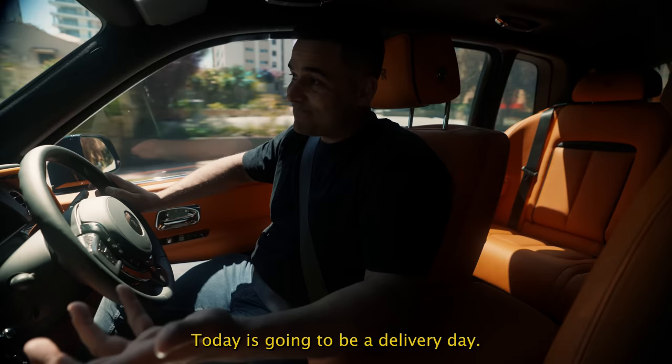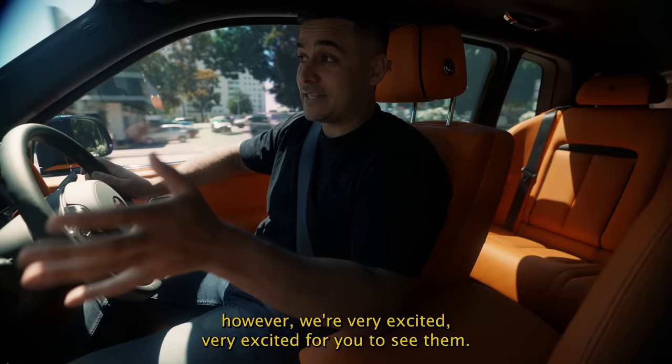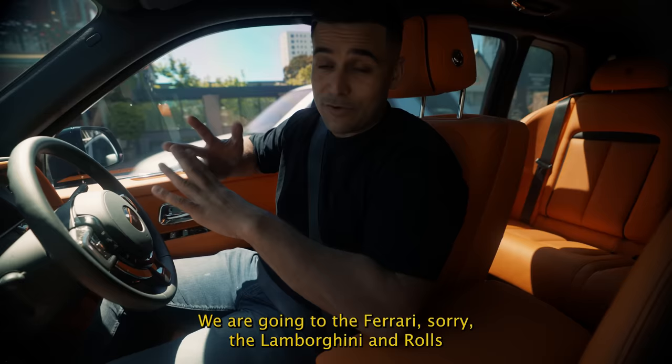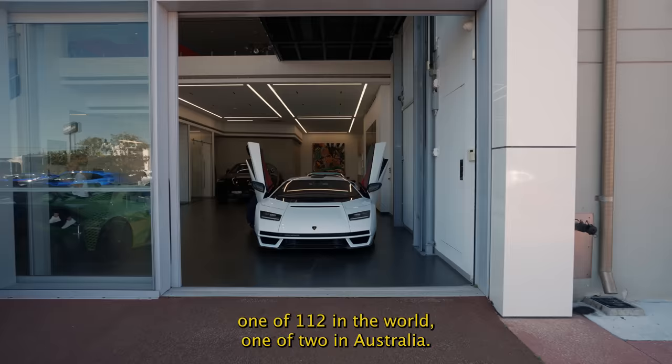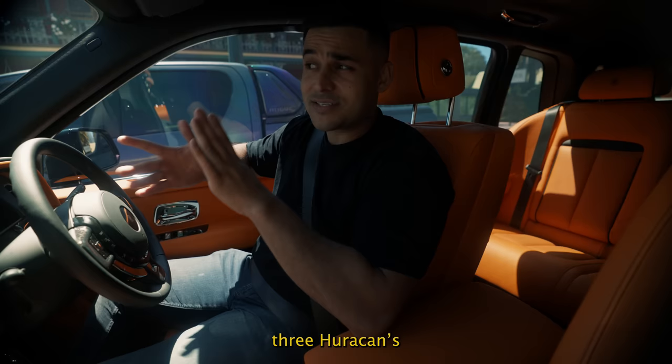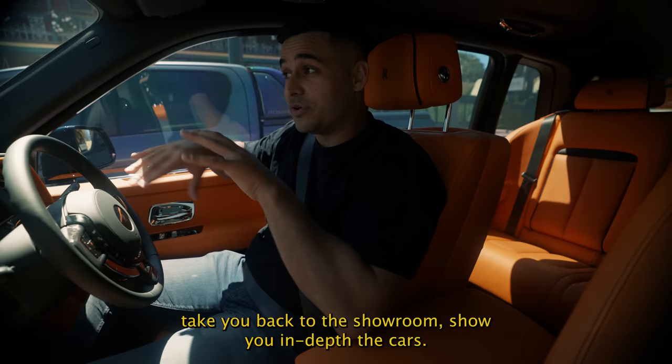Today is going to be a delivery day. If you've seen Delivery Tour Part One, we do have Part Two and Part Three ready to go and we'll be uploading those very shortly. Focusing on today, we're picking up some new cars — we're going to the Lamborghini and Rolls-Royce dealership and we're picking up six brand new cars. Yesterday we finally took delivery of the Countach, one of 112 in the world and one of two in Australia. Today we're picking up a Cullinan, three Huracans, and a DBS 770 Volante, which is the convertible.